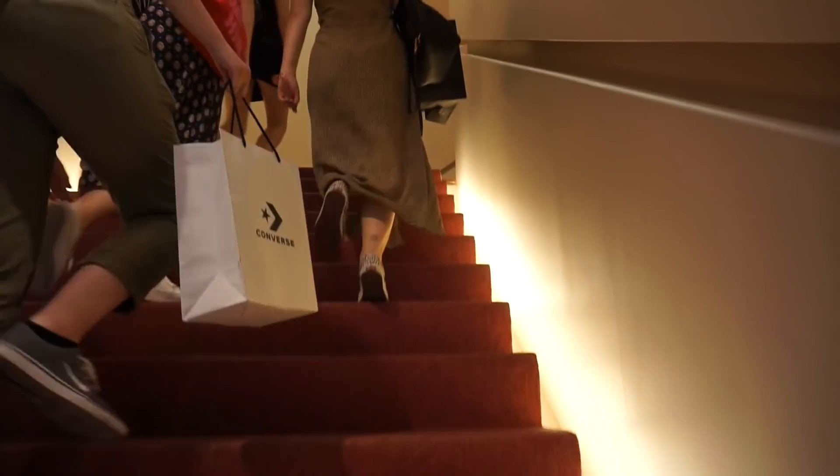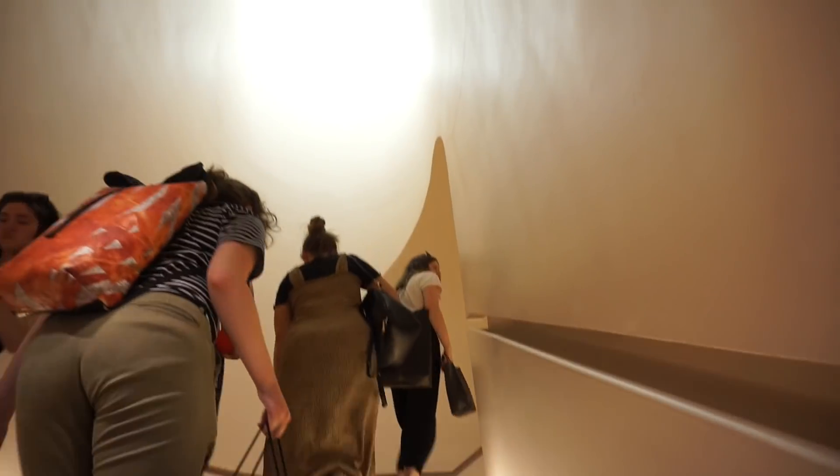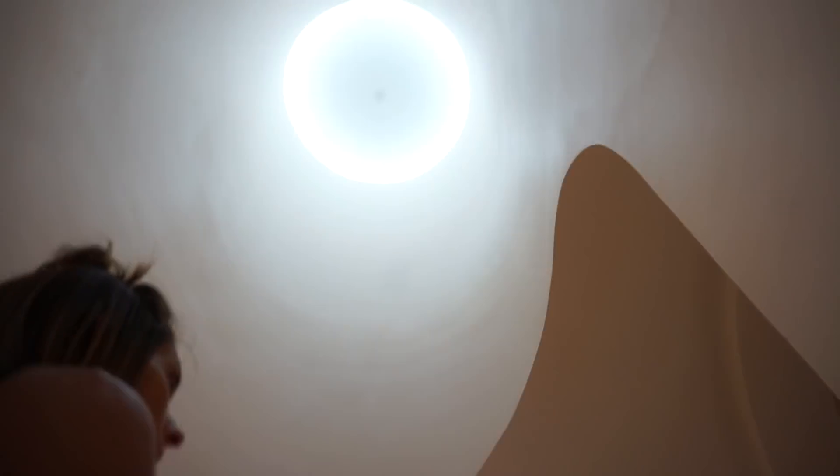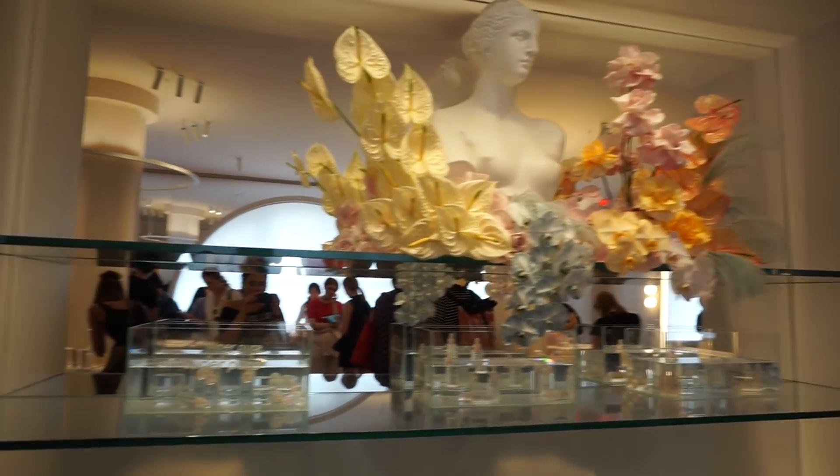The story behind Glossier and how the brand got started is very inspiring, so look into that if you're interested. You walk up this staircase, and above you is like this huge skylight, and you get to the top. Right when you walk in, the decor is beautiful. Everything is very minimal, but very feminine and clean at the same time.